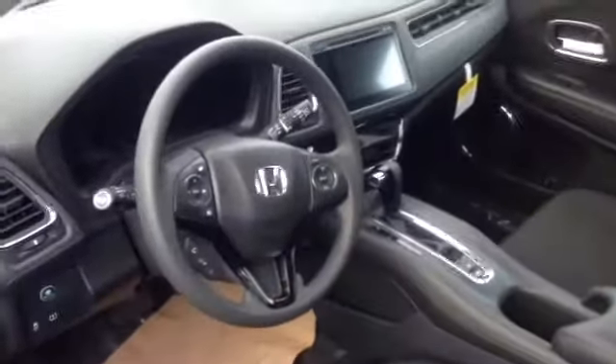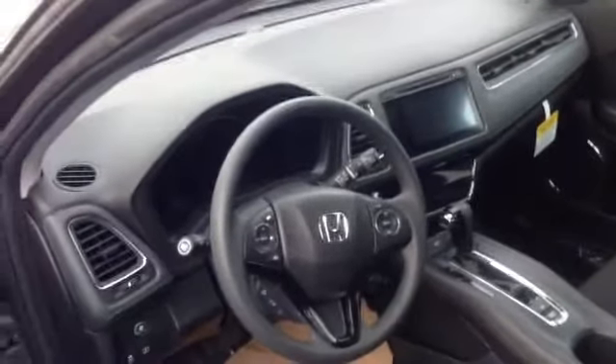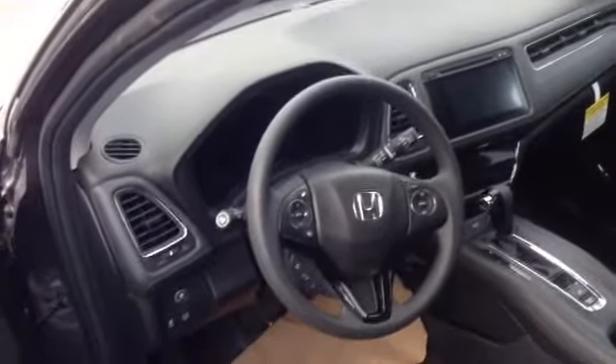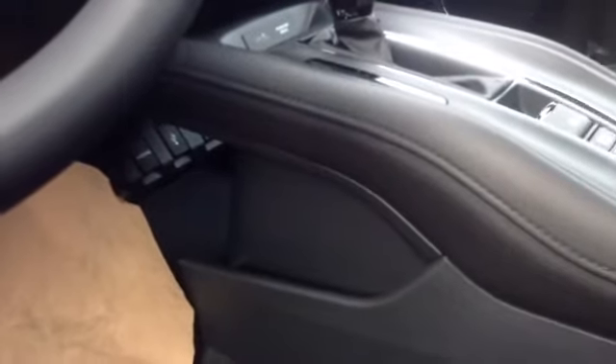You can see on the interior, they did a great job styling the new HR-V. As you can see, it's got the new display, touch screen, Bluetooth, the multi-information display, automatic transmission. One of my favorite things about the HR-V is these little cubbies down in here with your USB ports. It really has to be seen to be appreciated. And then the fine touch of leather along the console there.